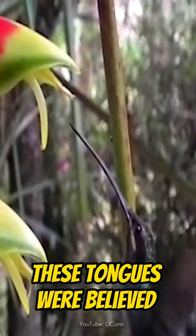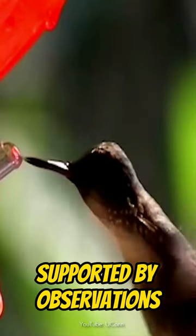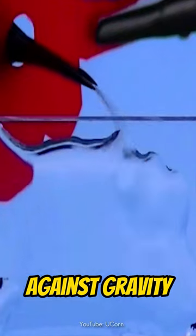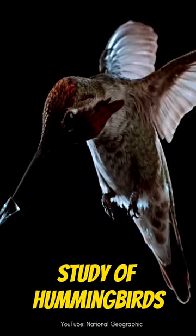For a long time, these tongues were believed to act more like straws. Supported by observations, these birds seem to use capillary action, which draws liquid into cramped spaces against gravity to suck up nectar.